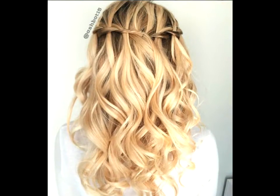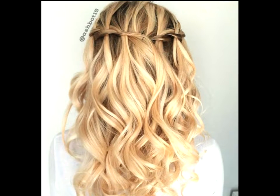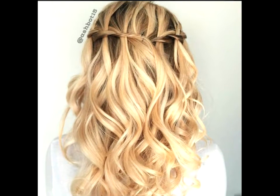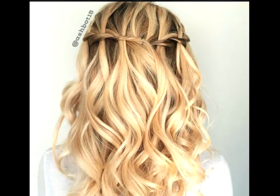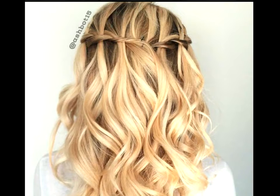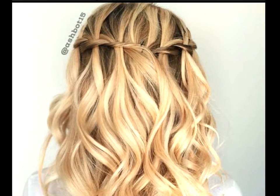Pretty blonde curls. To cut down on waterfall braid steps, opt for a style that focuses less on the precise braiding technique and more on the overall feel of the style. A loosely twisted crown will give you a similar vibe without all of the extra effort. This works especially well if you have thick hair.